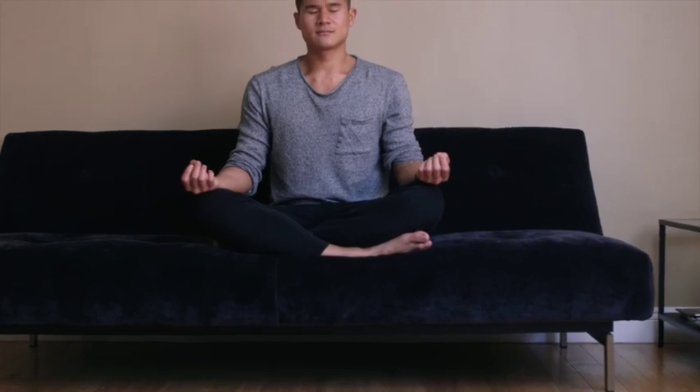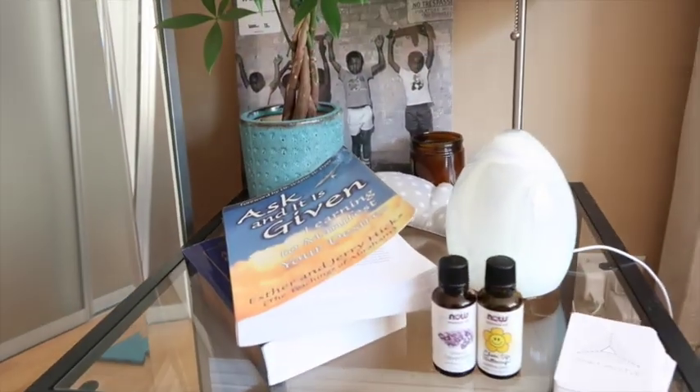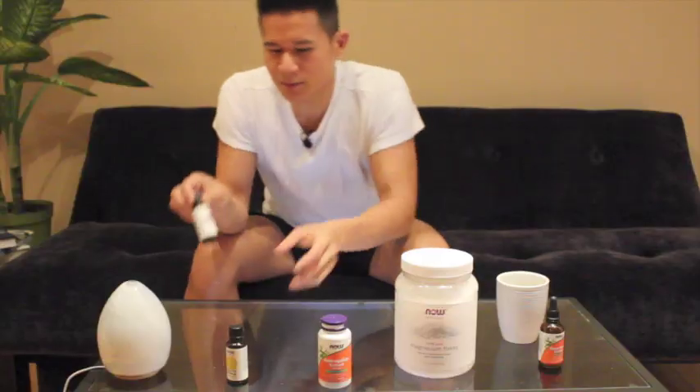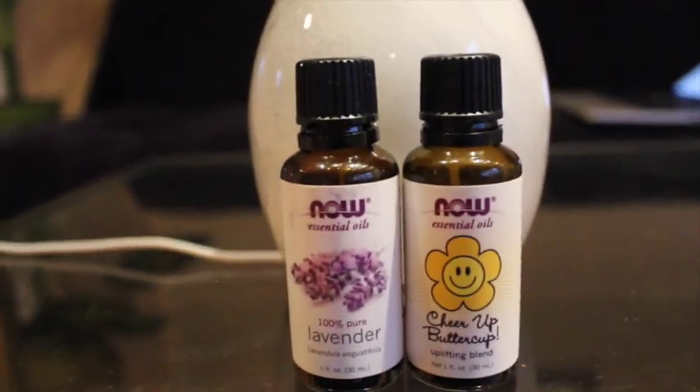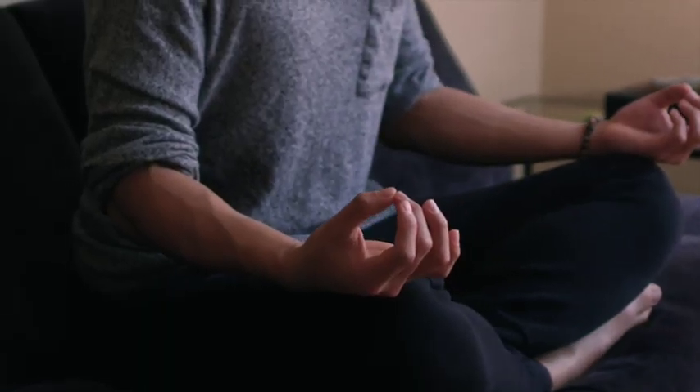It's revitalizing and centering. By my bed I have an essential oil diffuser, and I put in these little droplets. This one is called 'Cheer Me Up' from Now, and it has orange oil, lime oil, grapefruit, and lemon oil. It smells so good, helps me relax and go to sleep, and it also helps with air quality.